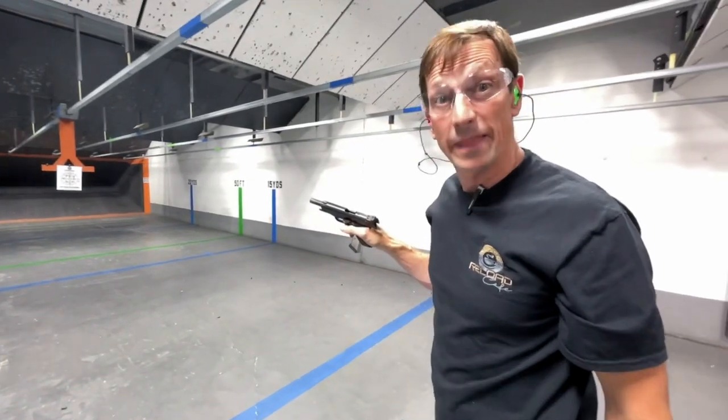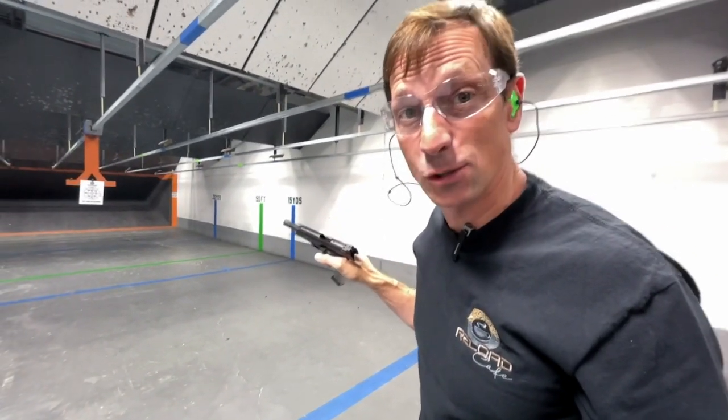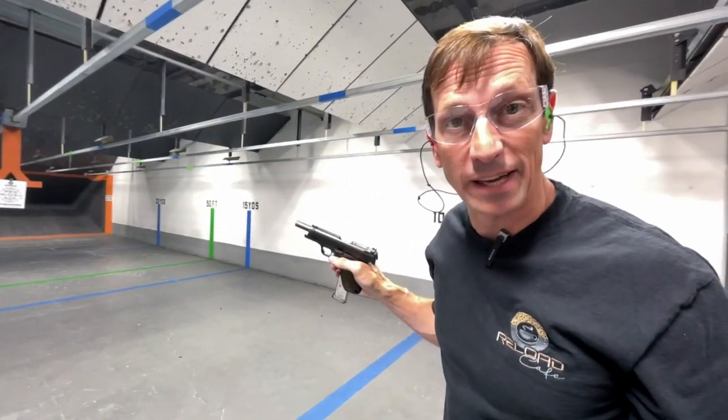Woo-hoo! That might be my all-time high score — just saying. Let's go check.